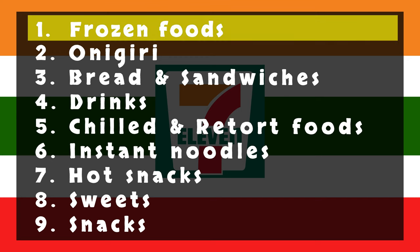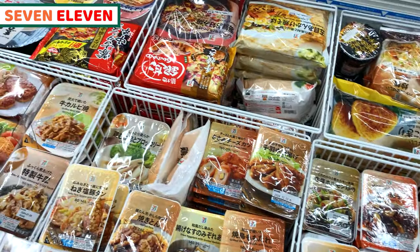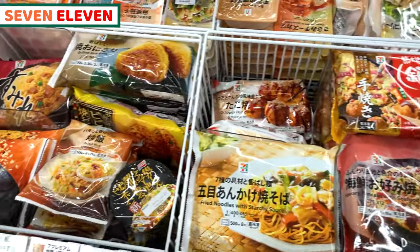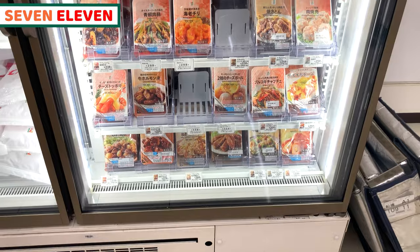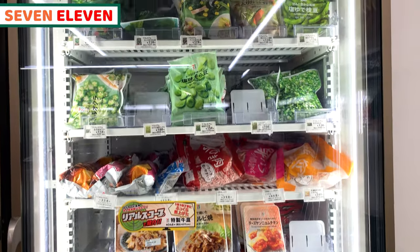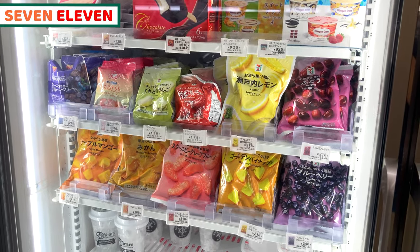First of all, I'll start from frozen foods. 7-Eleven sells huge numbers of frozen foods. We can select Japanese food, Asian food, and even European food — rice, noodles, vegetables, meat, and side dishes. We can have anything we want. I'll mainly share products from 7-Eleven, and those will be Japanese food.